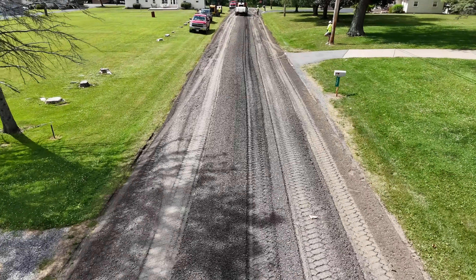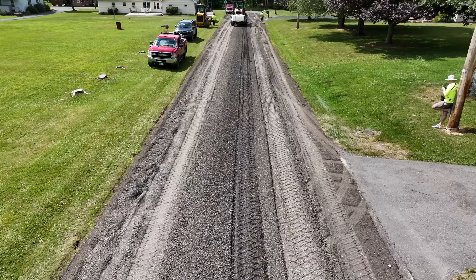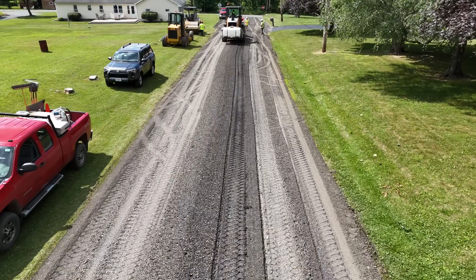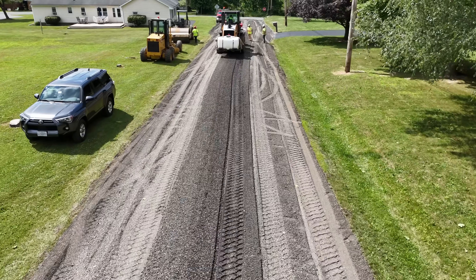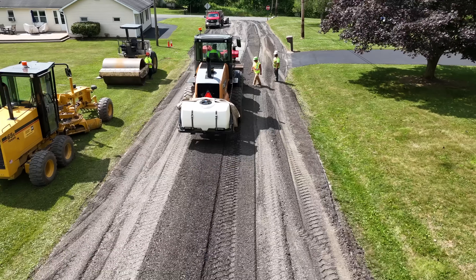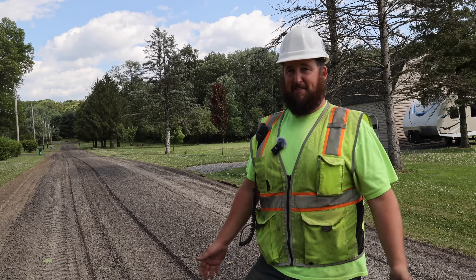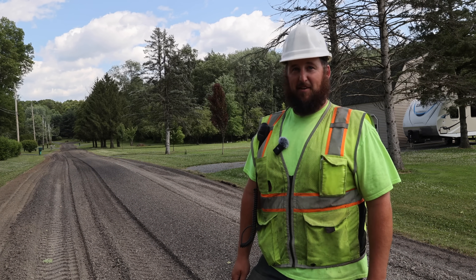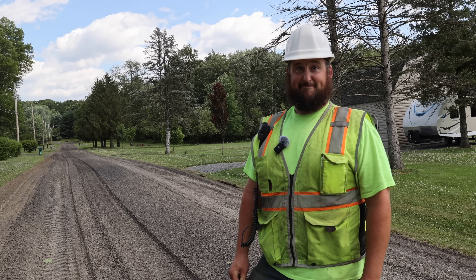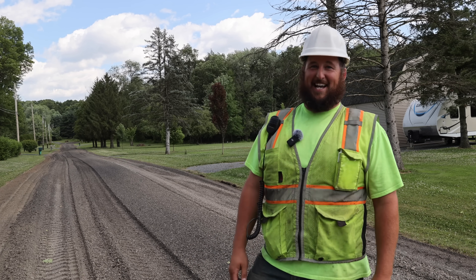We just did a project last week that was a little over three thousand feet of road. We were able to bring that in for about a hundred and fifty thousand, which was about half of what the quote we got was — about three to four hundred thousand. So a huge cost savings for the township, which in turn is a huge cost savings for the residents. Three hundred fifty thousand saved in two weeks. The machine has more than paid for itself — almost double, paid for itself twice over already, just in two weeks.